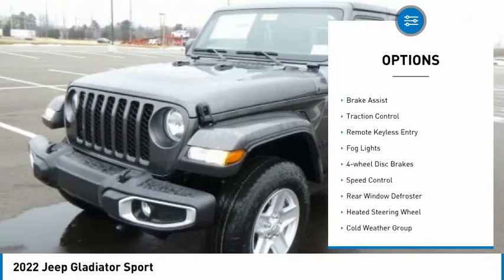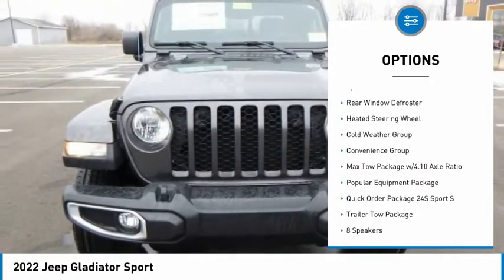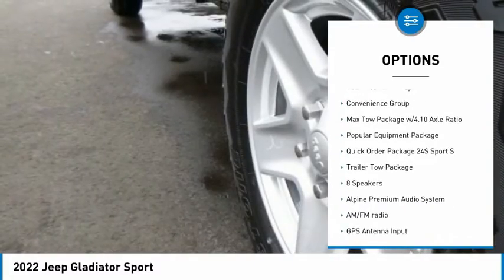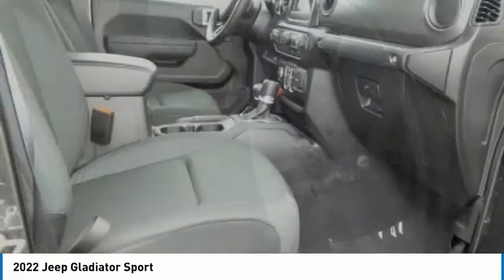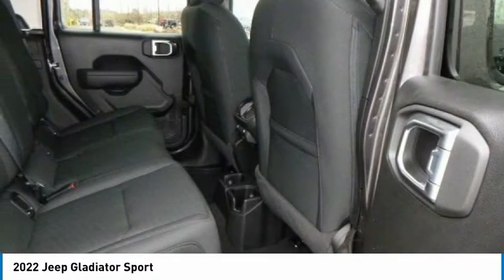Power heated outside mirrors, electronic stability control, brake assist, traction control, remote keyless entry, fog lights, four-wheel disc brakes, speed control, rear window defroster, heated steering wheel.